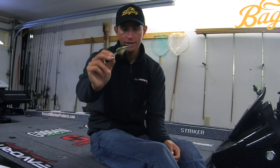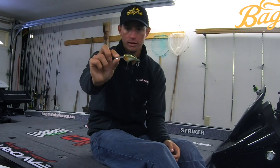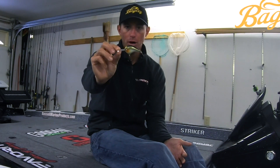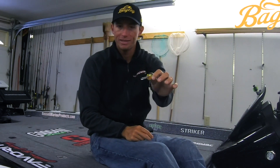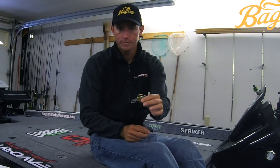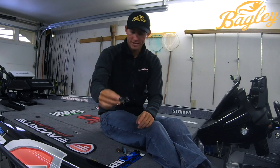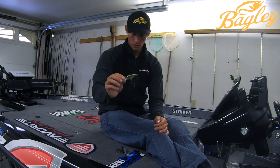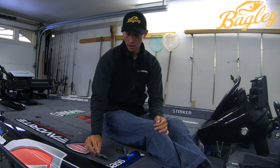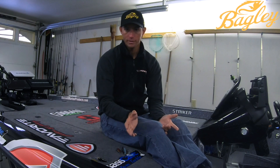Next up, going with the B1 square bill — you've got to have the Diving B1. This is about the same body style as the B1 square bill, but it has a little bit bigger lip on it. So this is going to get down to that eight-foot range, but still have that balsa buoyancy. You're able to fish it a little bit slower than a normal crankbait and deflect over cover very well. This is my go-to for fishing brush piles or that kind of stuff where you need a balsa buoyant bait.